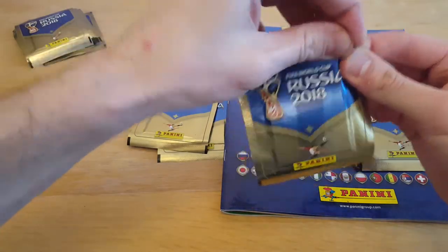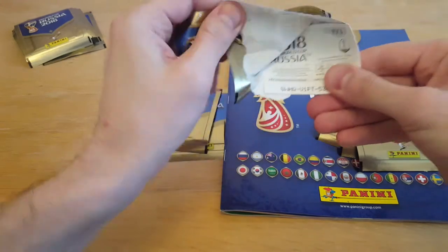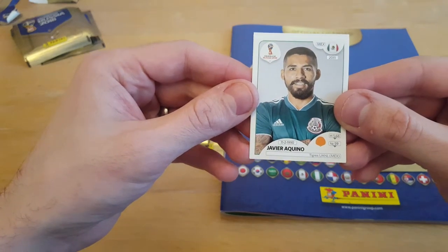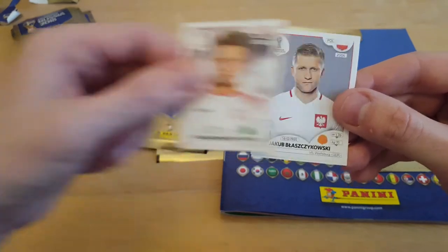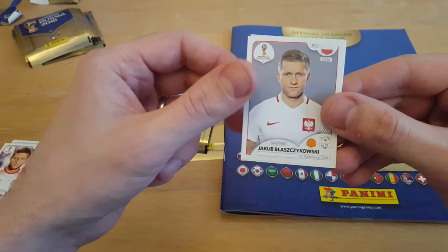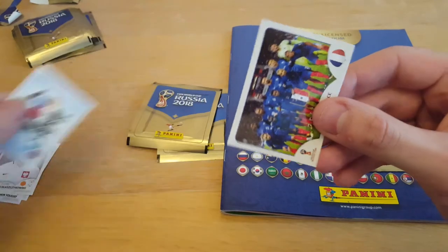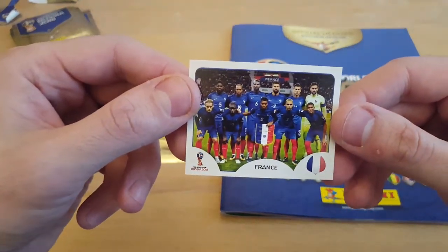Daddy will go first, as long as these are his two stars. Right, let's see who we get. Javier Cuino, Mexican. Ben Youssef. Jakob Laskowski. This is a Host City sticker - I've not had one of those before. And we've got the French National Team. Very good.